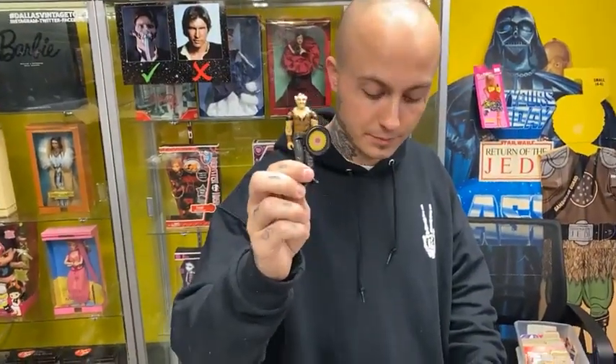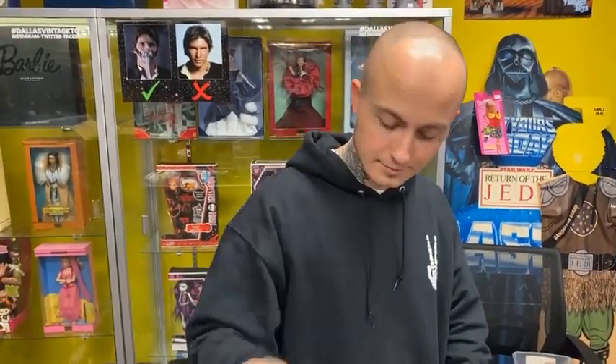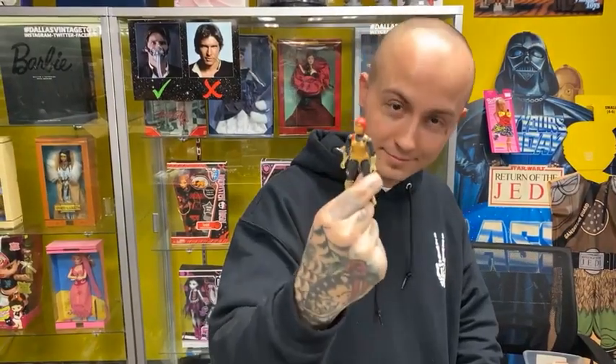As always, we are buying toys daily. We got another collection about to come in — we're restocking this store. We've got another one of these with a flag, maybe a Defiant and other larger vehicles. That's coming.